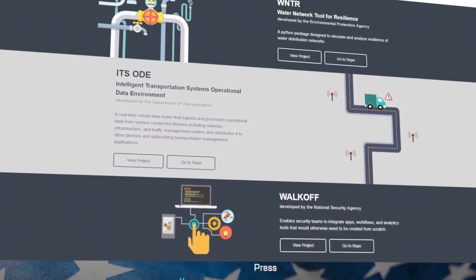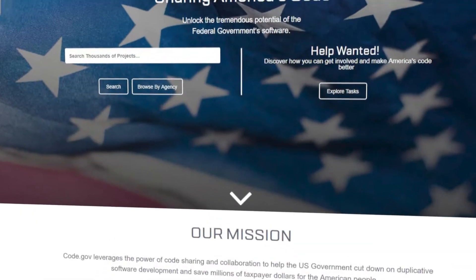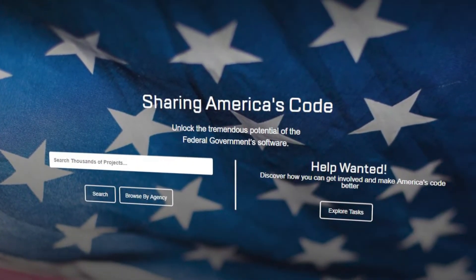The federal source code policy and code.gov are resources created by the U.S. federal government to encourage and promote the use and development of open source software across all federal government agencies.